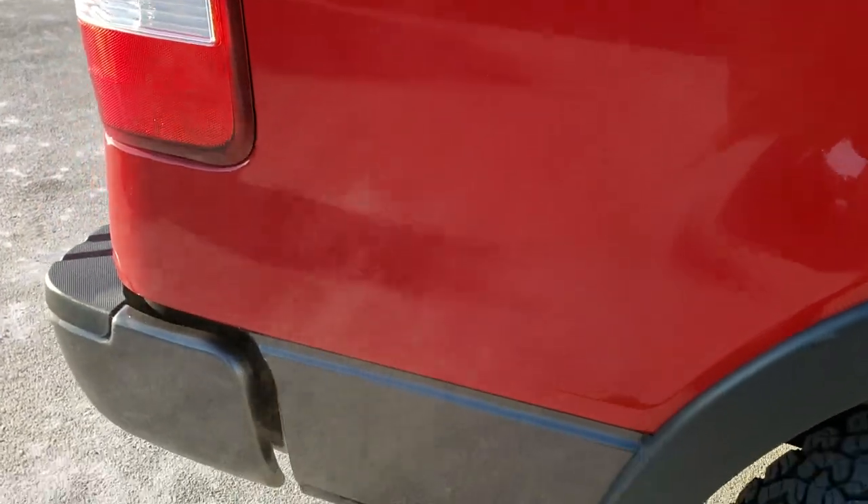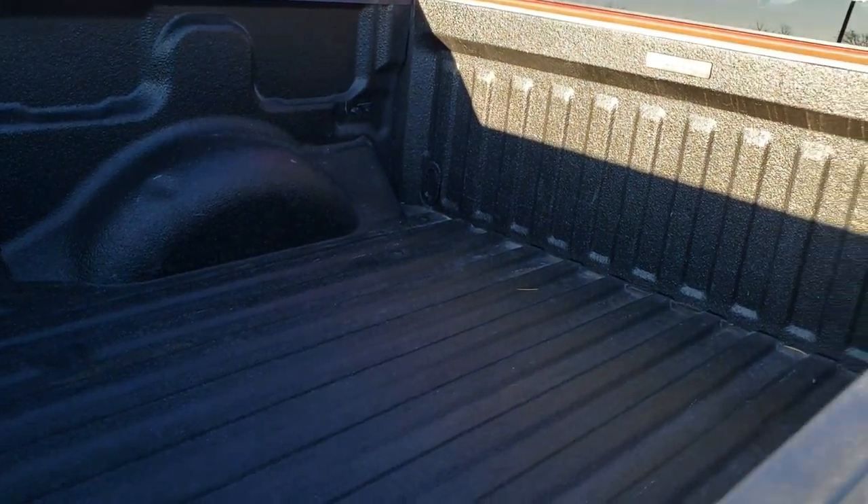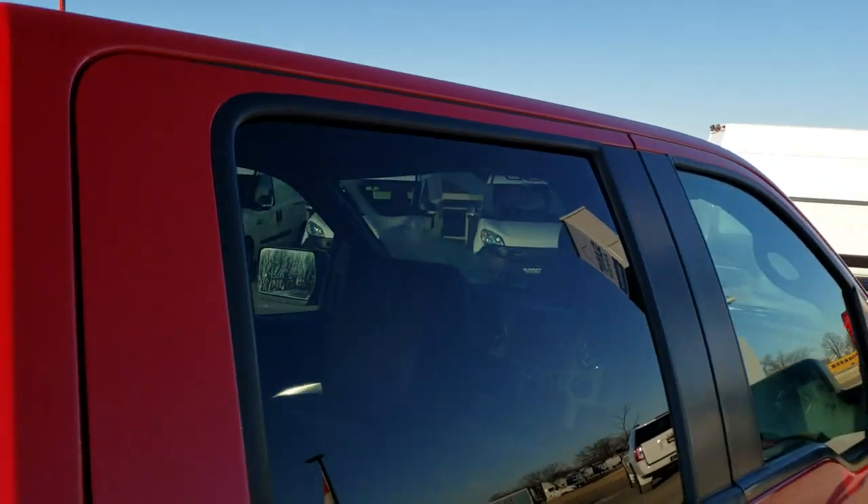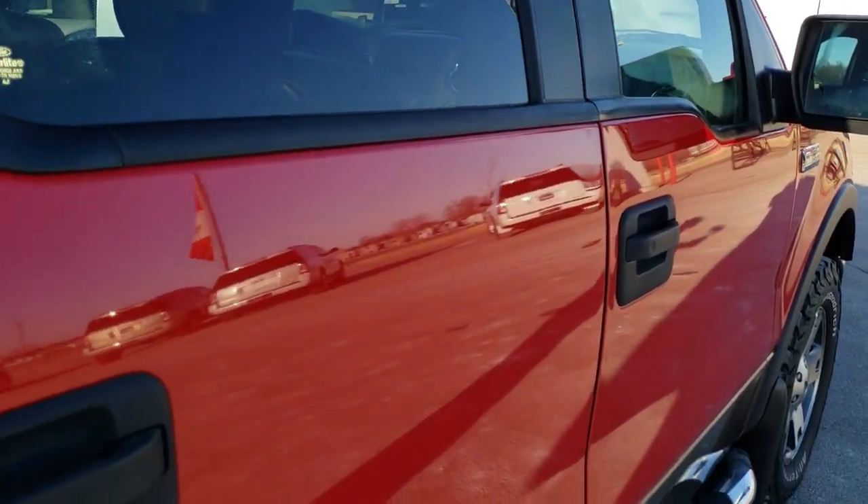We take these HD videos so if you're far away or even if you're close by and just cannot make the trip down but you're still interested in purchasing the truck, you can still see the truck, hear the truck, and have confidence in the vehicle that you're looking at — so that when you get here, there are no surprises.